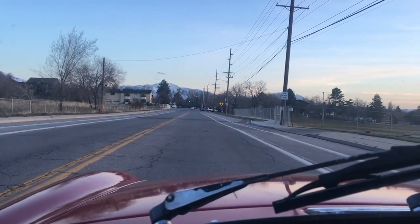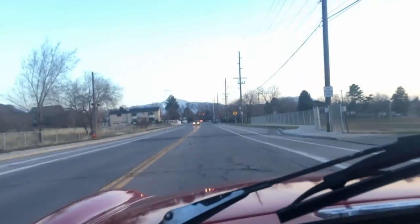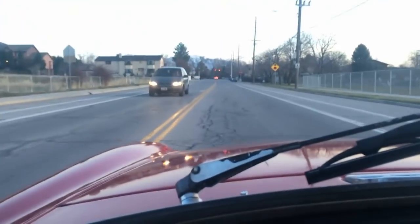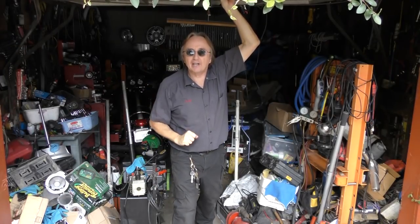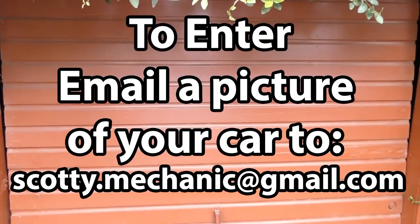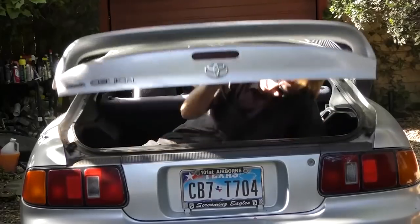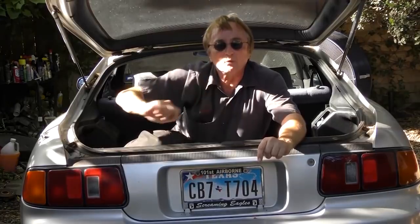Thank you Scotty Kilmer for featuring my car and I hope you all enjoyed the video. Remember, to have your car video highlighted on this channel, check this out! And if you never want to miss another one of my new car repair videos, remember to ring that bell!